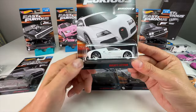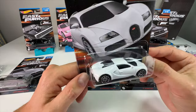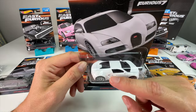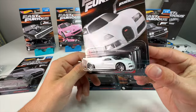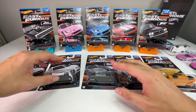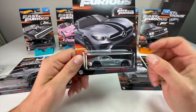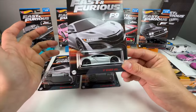Next up, the Bugatti Veyron — the first time in the Fast and the Furious line. This is the white version; I think now the third or fourth different sculpt of this casting we've gotten. It's a little bit different than the one they released in black and orange from a year or two ago. New to the line and new in general. This is going to be so hard to find in stores. Next up, the 15 Mercedes-Benz AMG GT — the third time they've released this one — with extra tampos and probably better wheel choice on this line.